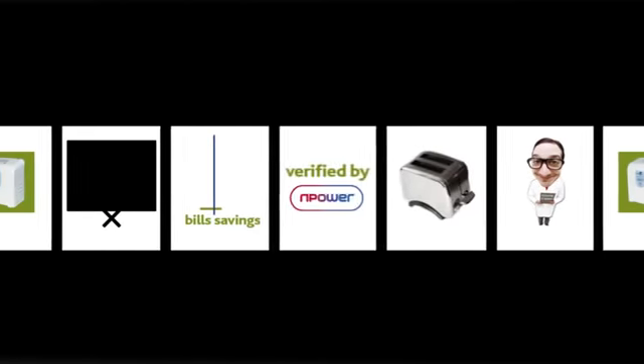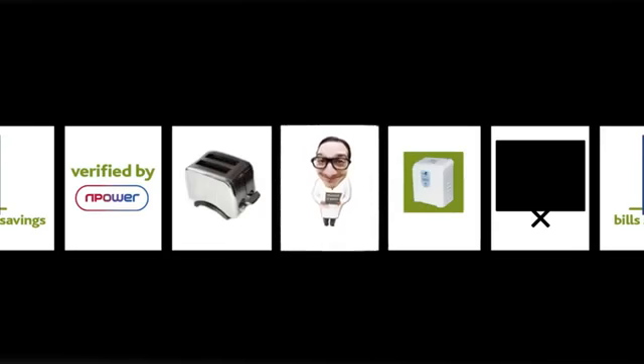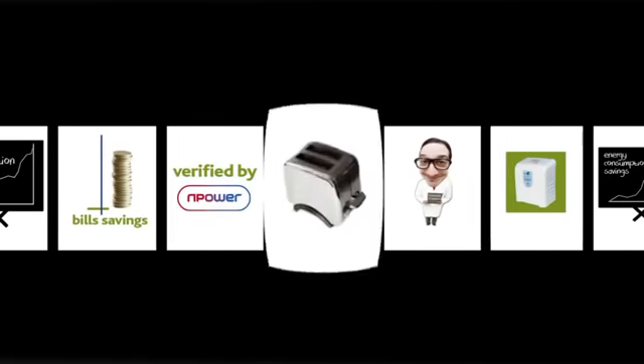VO for Home's performance and savings have been verified by energy supplier RWE N-Power, who, through independent trials at test sites, have recorded that VO for Home will deliver significant savings and reduce electricity bills whilst also helping household appliances last longer.